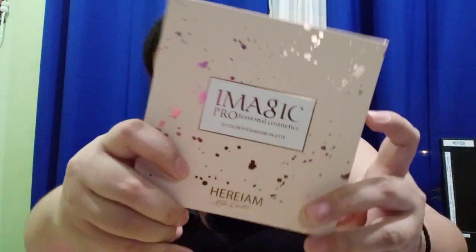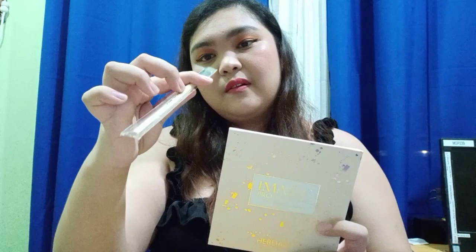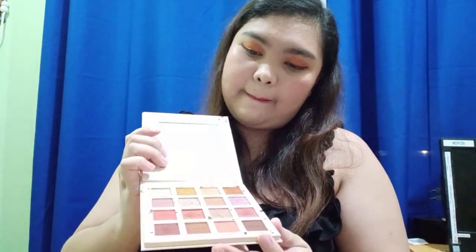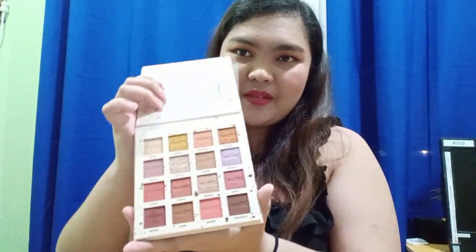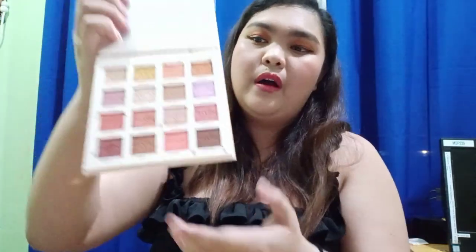The last cosmetic item is an eyeshadow palette from Eye Magic, also from Shopee. It comes with a brush, which I don't personally use either, though this one is quite long. I have my own brushes. The palette is more on a peachy, summery vibe, and the colors are very pigmented — similar to Beauty Glaze. I've been using this for quite some time. I'll put all the links in the description box below.